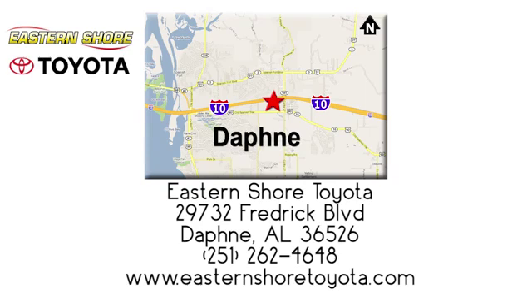Call, click, or stop in today. We're located at 29732 Frederick Boulevard in Daphne.